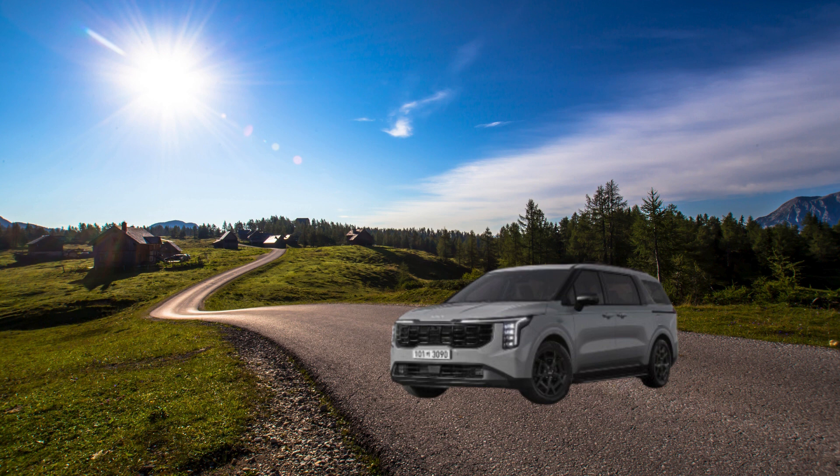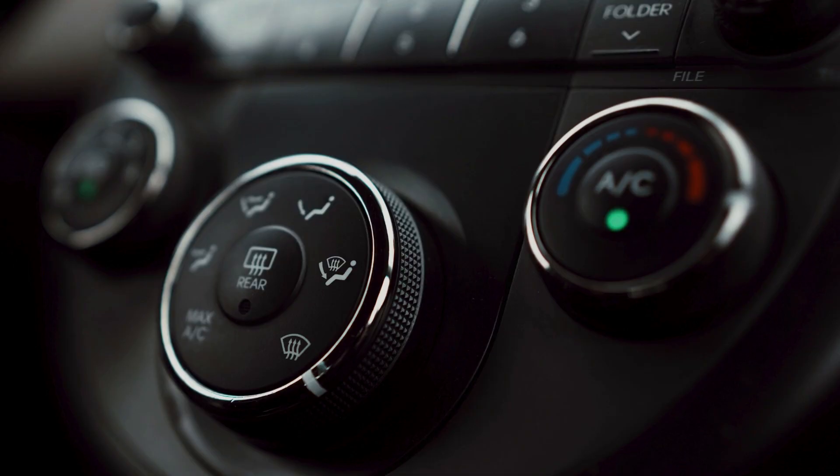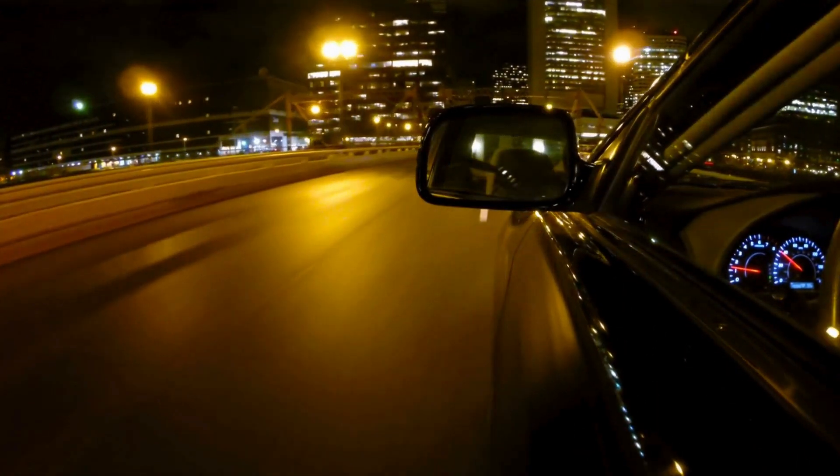Family-friendly features abound. Minivans thrive on thoughtful features that make life easier for parents, and the 2025 Carnival shines brightly in this department. The available rear-seat entertainment system keeps kids occupied on the road, while the cabin camera system lets you keep an eye on everyone. There's even an intercom feature that simplifies communication between the rows — no more shouting to be heard.